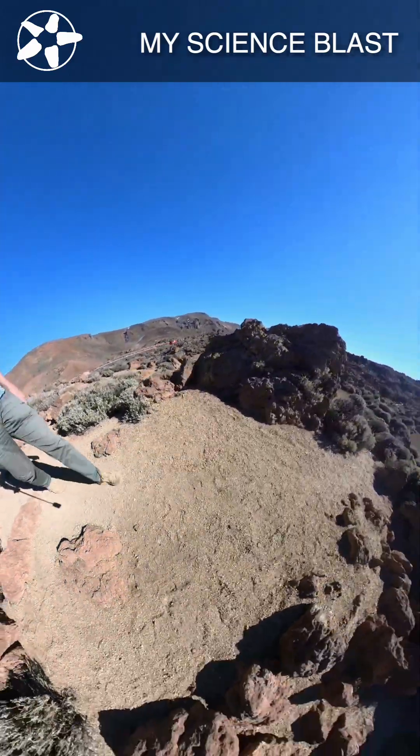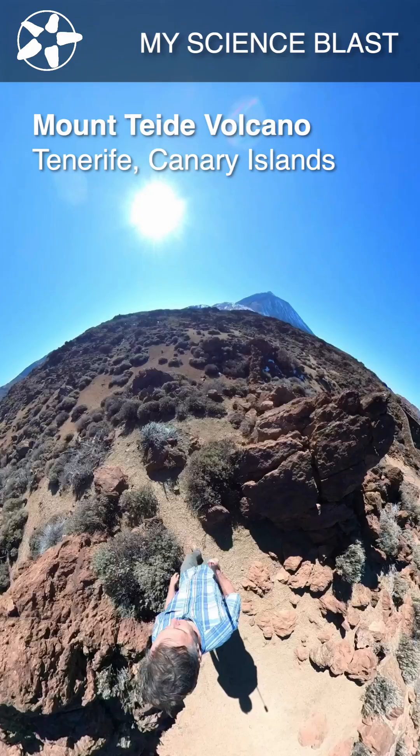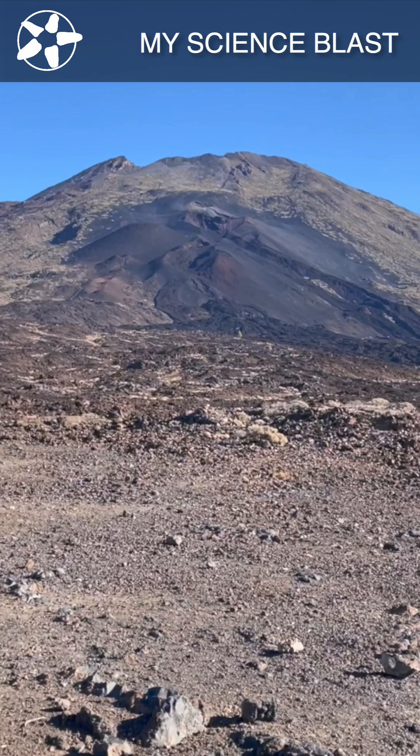As I was walking along the caldera floor of Mount Taillede on Tenerife of the Canary Islands, I saw all these different colored rocks and I decided that I had to go to the summit to get a better view of all these different flows.